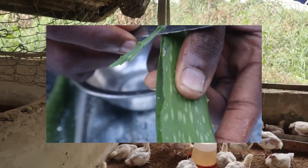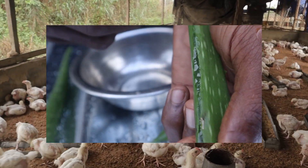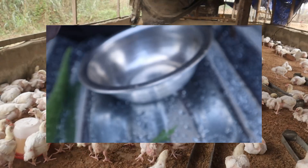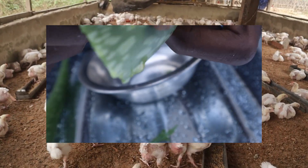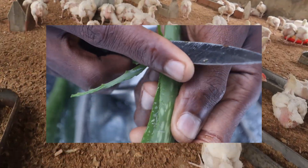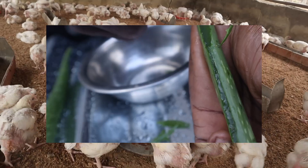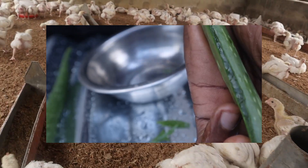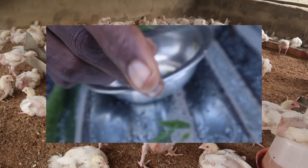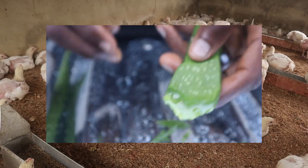The seventh point is to promote immunity with good nutrition. Feed is very important, so don't just feed your birds anything — give them feed that contains all they need to build their immunity. It must contain all the essential vitamins such as vitamin A, vitamin E, and selenium, and should also contain minerals to help boost immunity.